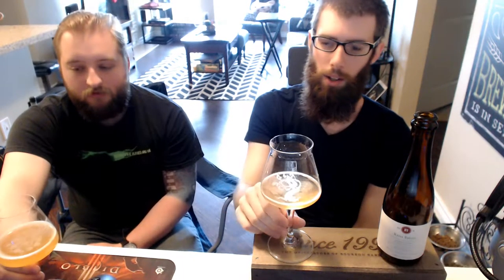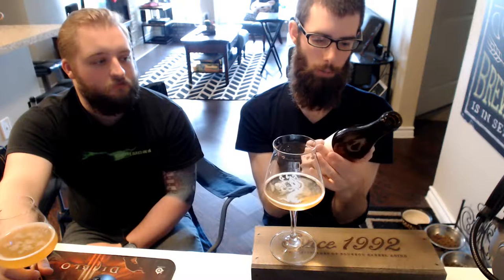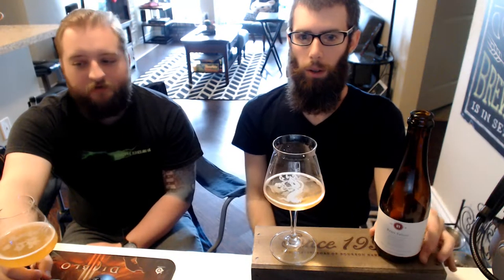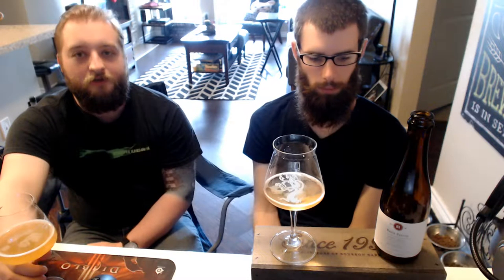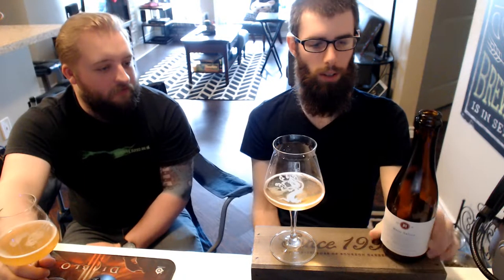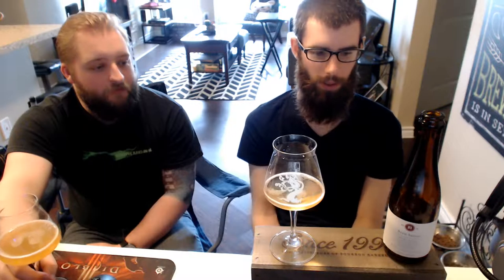It's a really, really well done Saison, and I think this would age probably pretty well too. Awesome offering from Blackberry Farms — would love to try some more of their stuff. They do a lot of regular Saisons: a spring one, a summer one, a fall one, and a winter Saison that just came out — like a dark Saison. Cool, it'd be cool to track those farmhouse ales and try some of that stuff out.